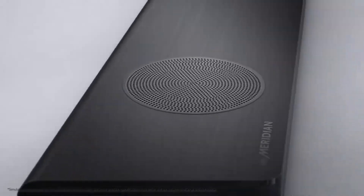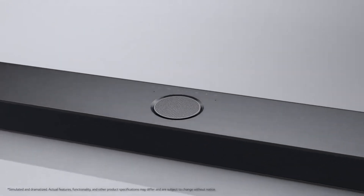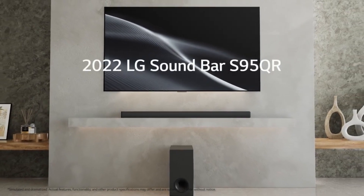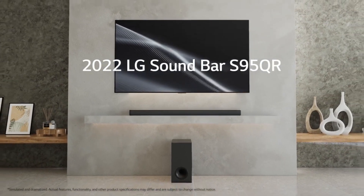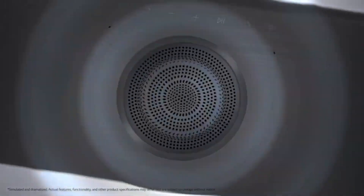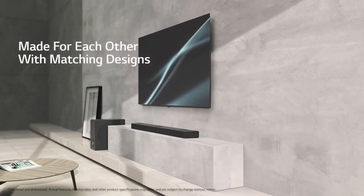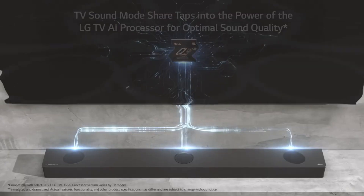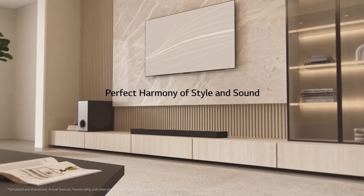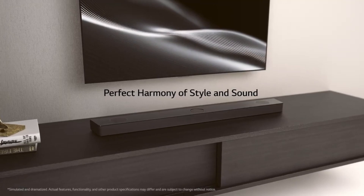Next up on our list is the LGS95QR. This is a very good soundbar with a premium 9.1.5 setup and really versatile performance, so it sounds good with everything from TV shows to music to movies. Right out of the box, it has a boomy sound with lots of extra emphasis in the bass range, but you can customize it using its bass and treble adjustments. Dialogue is clear and present in the mix, and there's an adequate rumble in the bass with action-packed movies and bass-heavy music genres. It supports plenty of audio formats, from Dolby Atmos to Dolby Digital, which are found on lots of streaming platforms.